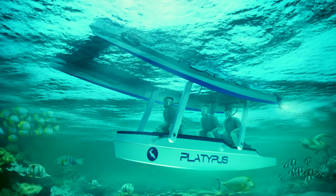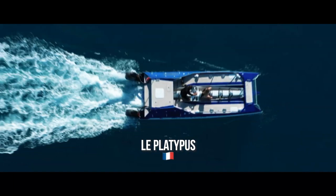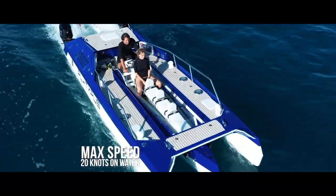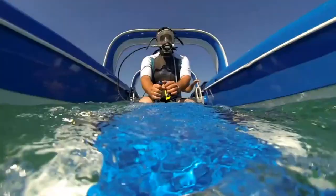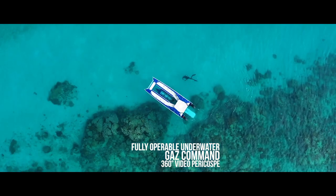Best of all, Platypus comes with an internal air supply, so you don't need to bring any scuba tanks. Powered by two outboard motors, it can reach surface speeds of 10 to 12 knots. Recently, Platypus Craft unveiled their new semi-submersible tender-designed Swordfish, which is the world's first boat capable of becoming a submarine.